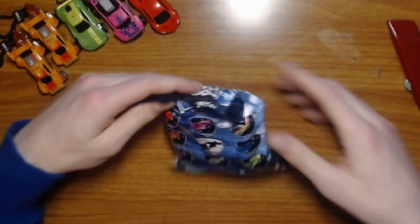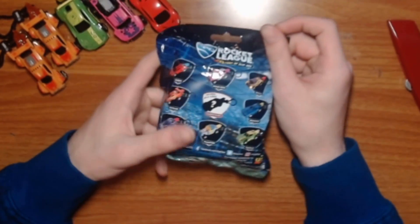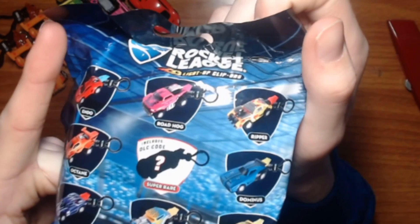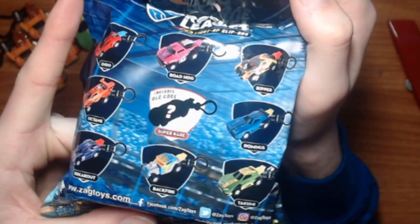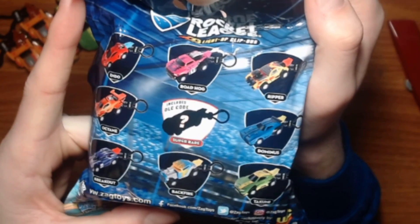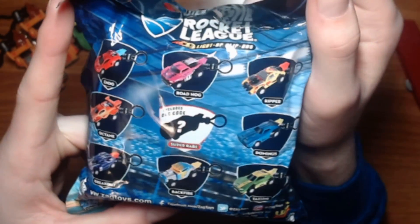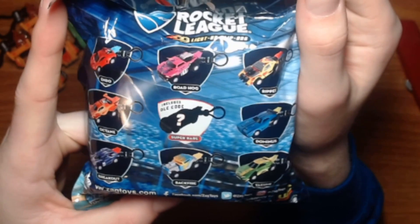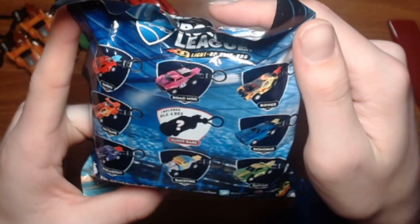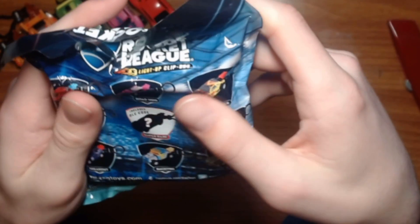Actually, let me look at the back — this shows all the cars you can get. You've got a Ripper, Roadhog, Endo, Dominus, Takumi, Breakout, Type-S, and an Octane. So I wonder what the rare even is — I don't even know what car body it is.